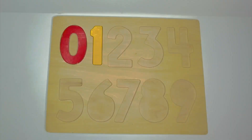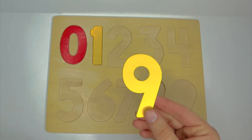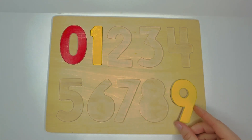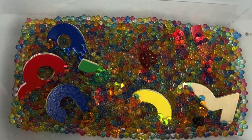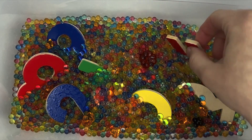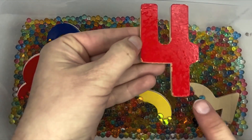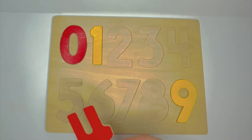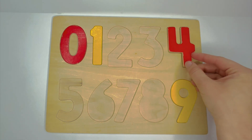9. Where would 9 go on our puzzle? Right there. What's next? 4. Where would the 4 go on our puzzle? Here.